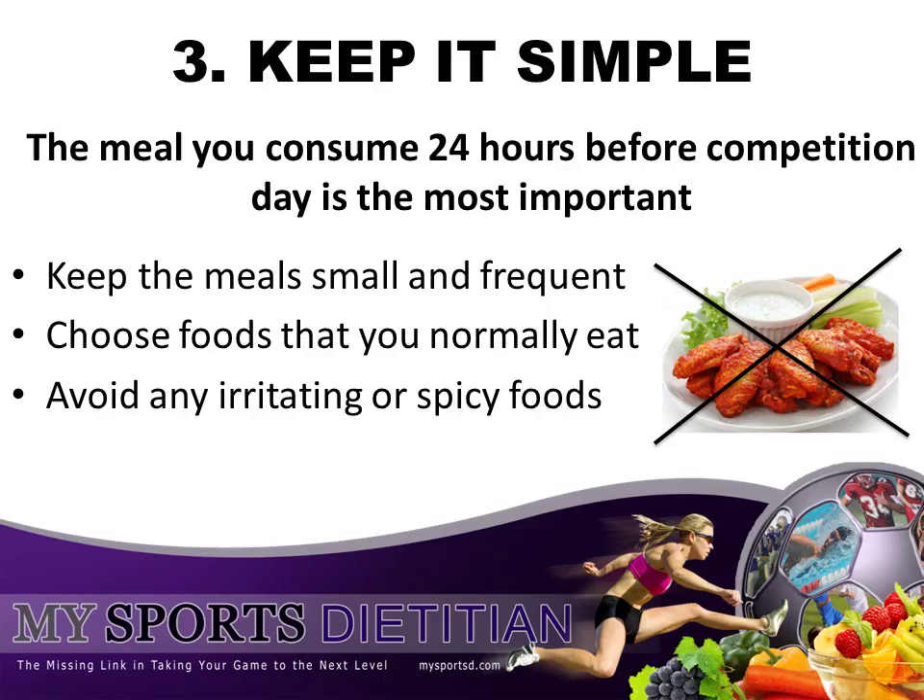Tip number three: keep it simple. The meal you consume the day before your competition is perhaps the most important meal — that is the one that is optimizing your energy stores. You do not want to do anything differently than you normally do. So please, don't go out and order wings or spicy foods or greasy foods. Keep your meal small and frequent throughout the day, and choose from foods that you would normally eat on a regular basis. Avoid anything irritating or spicy that could upset your GI system.